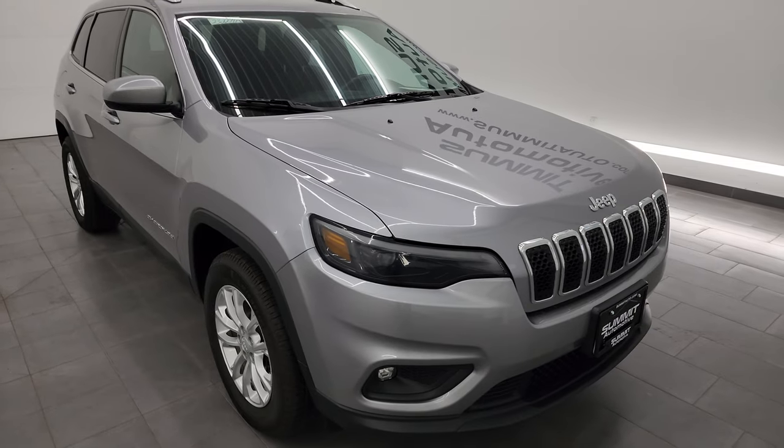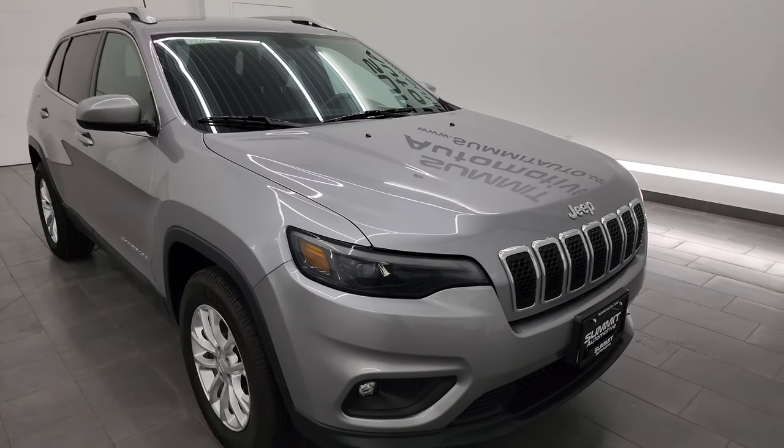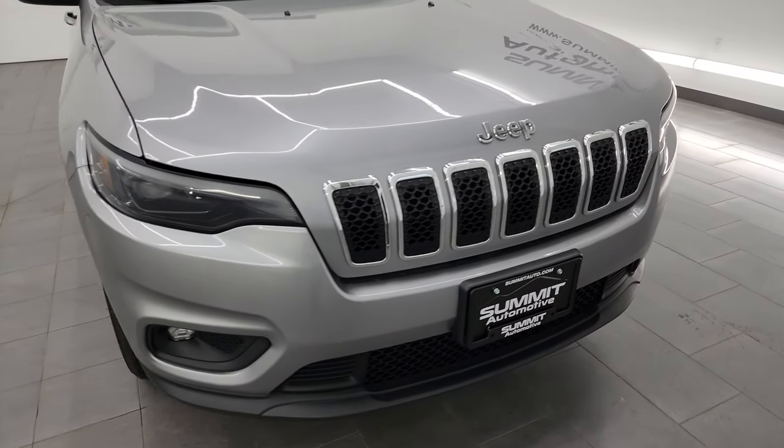This Jeep has been fully safety-checked and inspected by our service shop. It has a fresh oil and filter change. All the fluids have been checked and topped off and this vehicle is 100% ready to go.